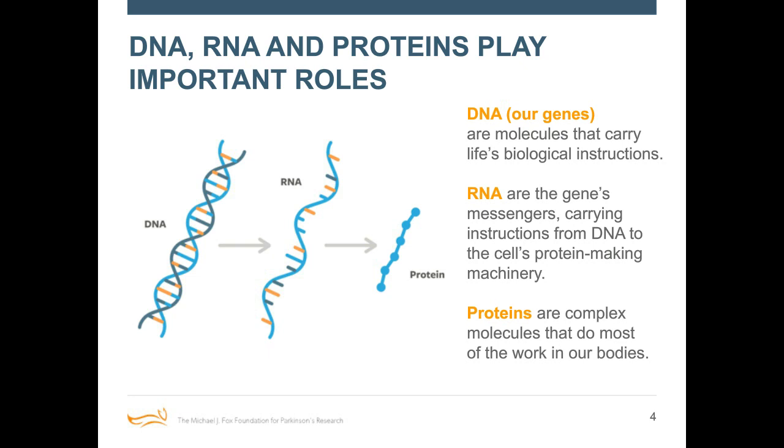Samantha, we often use an analogy of cooking or baking with these. Can you walk us through that? We can think of DNA as the recipe book or the overall instruction template. RNA is like the sous chefs or the helpers in the kitchen navigating that process and getting things done. And the protein is the final dish that goes out of the kitchen and gets sent to your plate for you to enjoy.